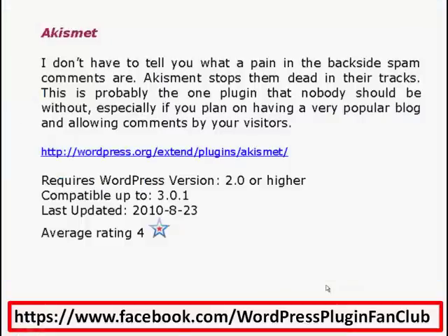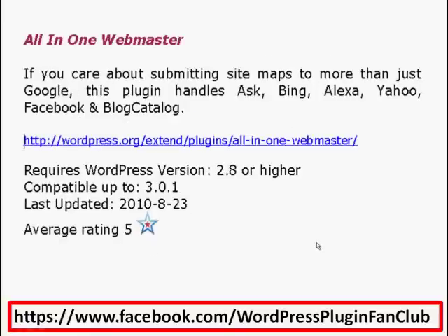The first one today is Akismet — it's a fabulous plugin, everybody needs it. We all know what a pain spam comments are, and they seem to be coming in abundance right now, but Akismet stops them dead in their tracks. This is one plugin you absolutely need. It comes standard with WordPress, so you'll find it there — all you need to do is activate it. I give this a rating of four — very good plugin.